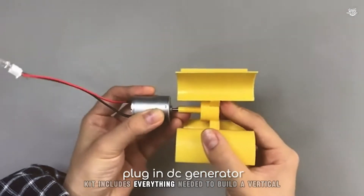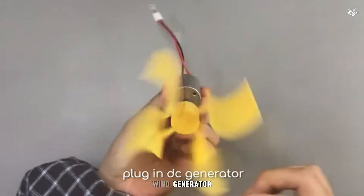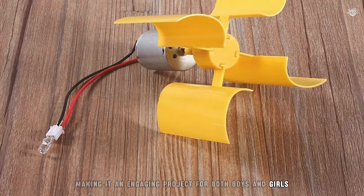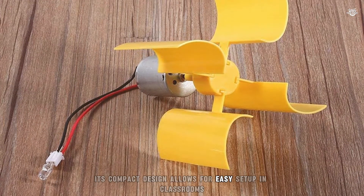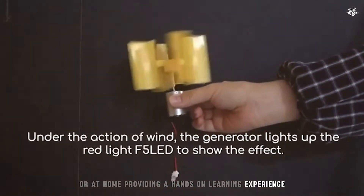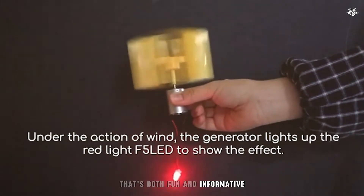The DIY kit includes everything needed to build a vertical wind generator, making it an engaging project for both boys and girls. Its compact design allows for easy setup in classrooms or at home, providing a hands-on learning experience that's both fun and informative.